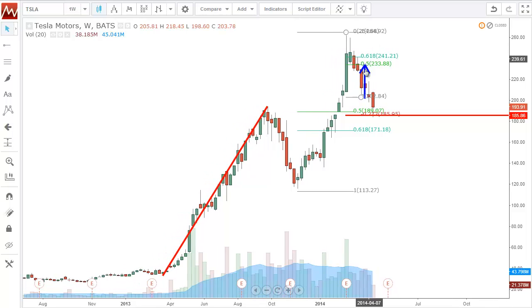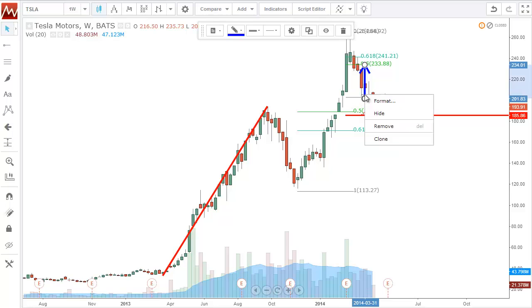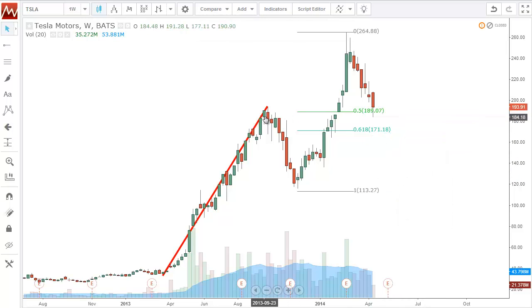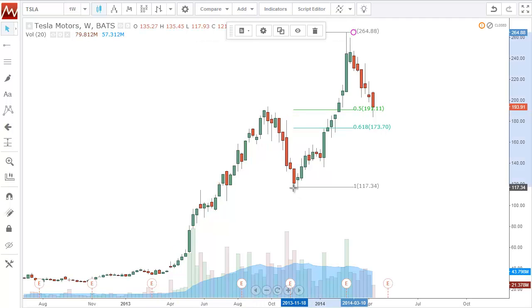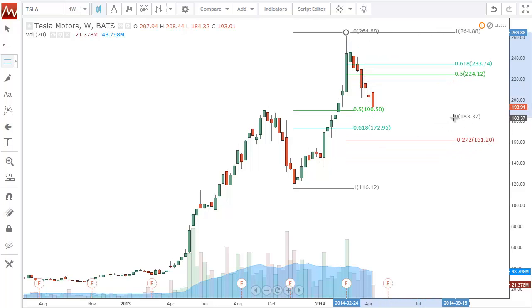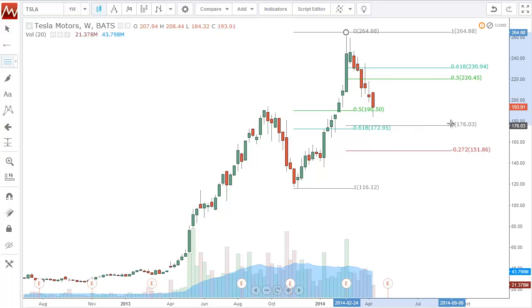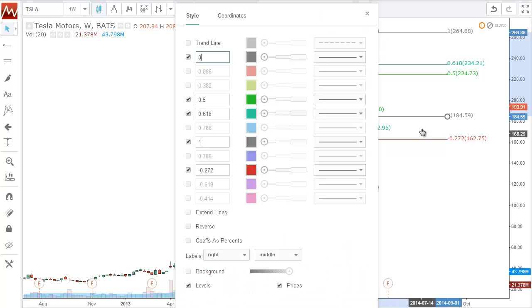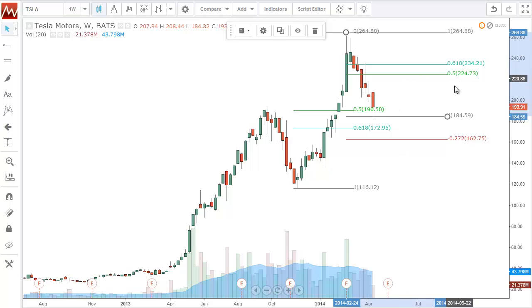Where I'm looking for profits over the next couple of weeks: I'm going to take this fib from the high to the low where we are right now — assuming this is where it stops. If it keeps going lower, we'll adjust. The first area I'm looking to take profits is the 50% level, which is $224. That's roughly where I'm looking for Tesla to rebound in the next few weeks — could be two weeks, could be five. This is a weekly chart, so each candle is a week.